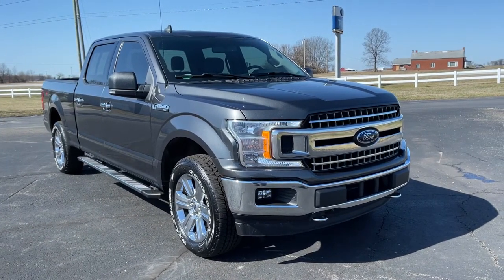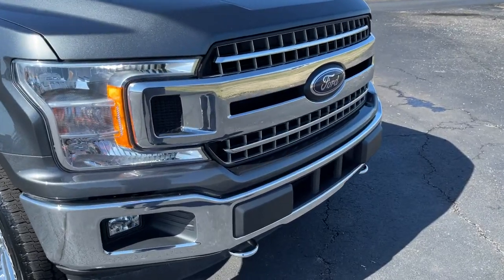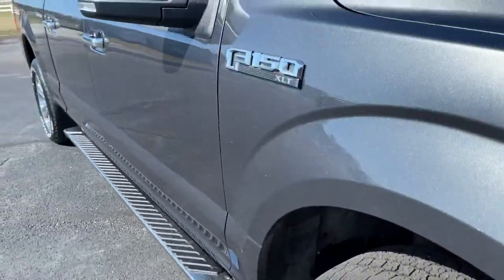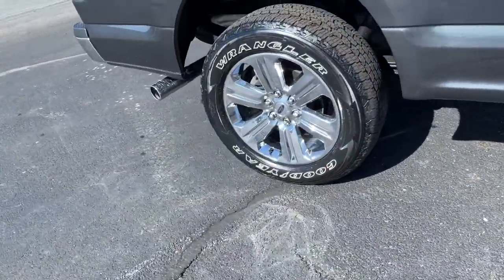Go home happy with the 2018 Ford F-150. With less than 30,000 miles on the odometer, this vehicle stands out from the rest. This rugged F-150 is ready for work, off-roading, or a little R&R.